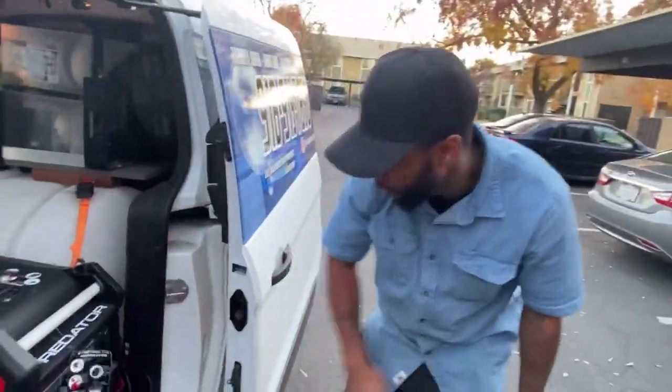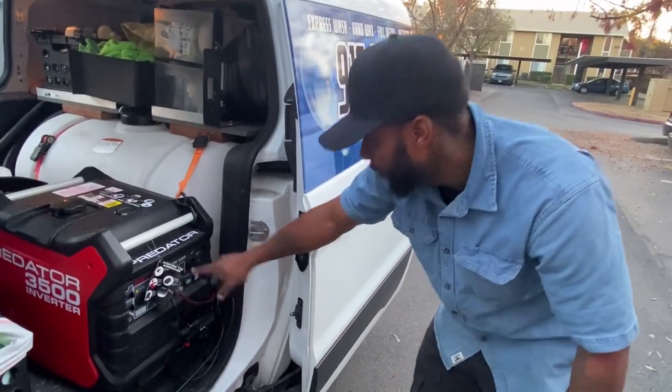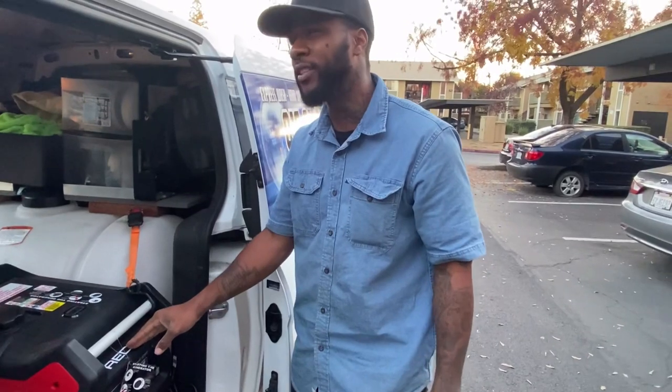Right here we got the Predator 3500 peak watts generator. This ran me about nine hundred to a thousand dollars. It's the quiet version, so if you don't want to come out making all that noise, this is the route you want to go. I like to start work at 7 a.m. because the early bird gets the worm, and when it comes to my money, your boy don't play.